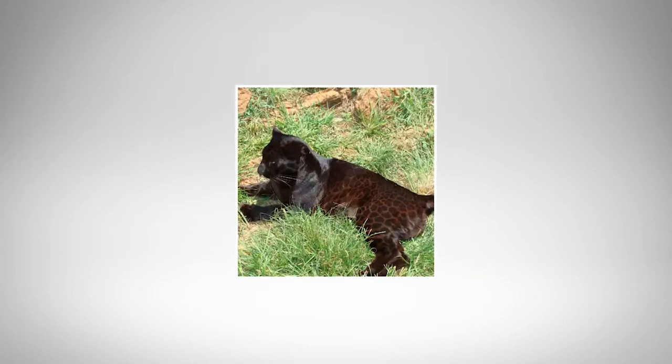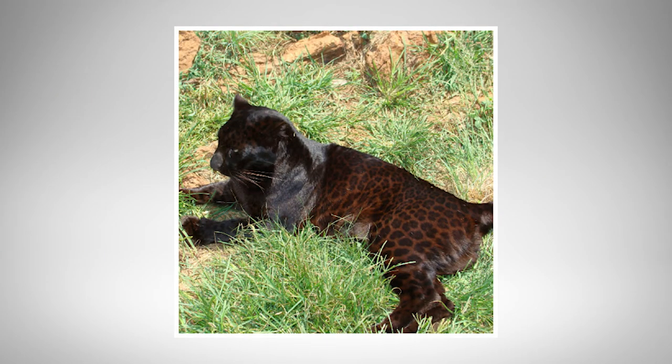Albinism is without pigmentation. So these big cats with melanism still have their spots and markings, but they are just harder to see. So a black panther could be referring to a jaguar, a leopard, or a tiger, although it's rare in tigers.